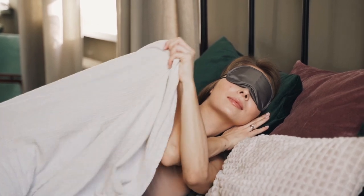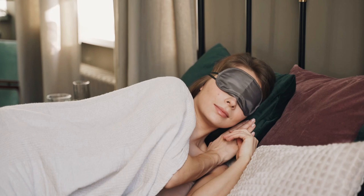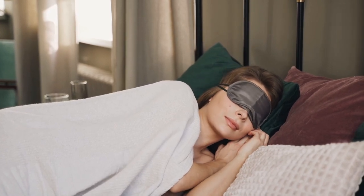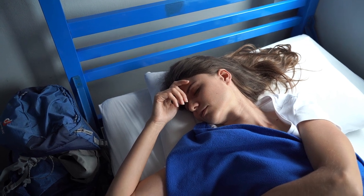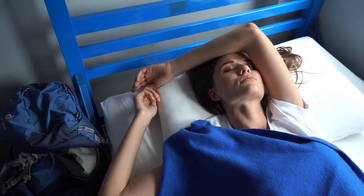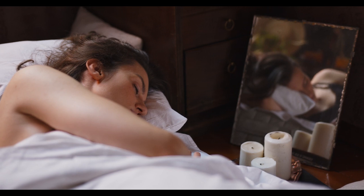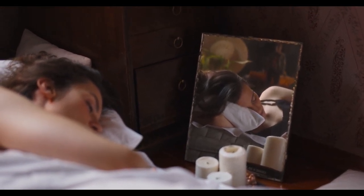Percale bed sheets are perfect for hot sleepers because of their crisp texture and breathable construction that drapes gently over the body rather than clinging to it. Percale doesn't refer to a specific fabric but rather a weave that features a one thread over, one thread under pattern. That said, it's most often produced from cotton. These are the best sheets on Amazon in 2024 to help you get a good night's sleep. Let's start with the top 5 best luxury percale sheets on Amazon.